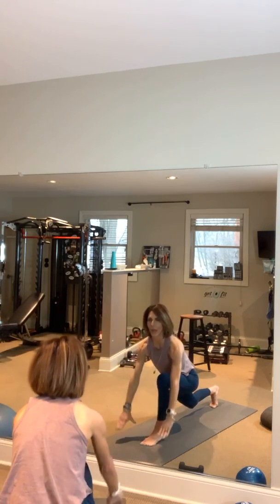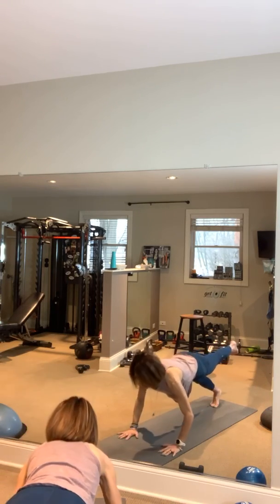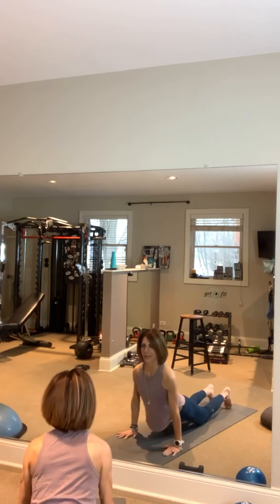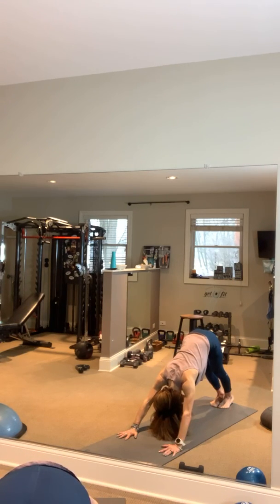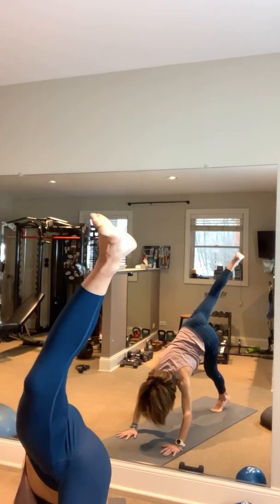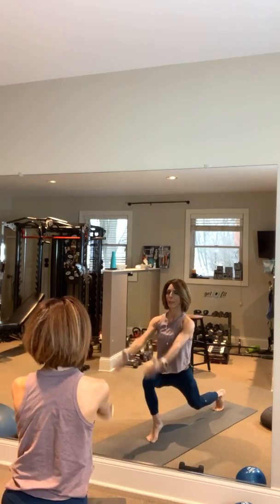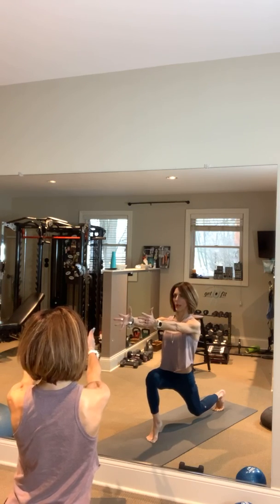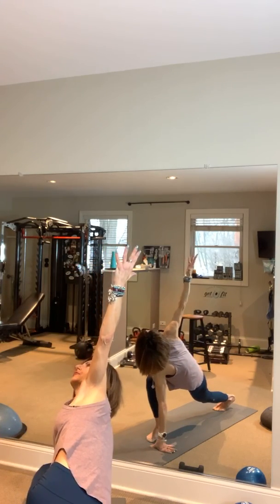Take that right hand, bring it back forward for Crescent once again. Take those hands down onto the floor, inhale, take that left leg back, lower yourself down, inhale up dog, exhale downward facing dog. Same thing on the other side — great big inhale up, right leg, exhale lunge it forward, get on those tiptoes, lift up for Crescent.